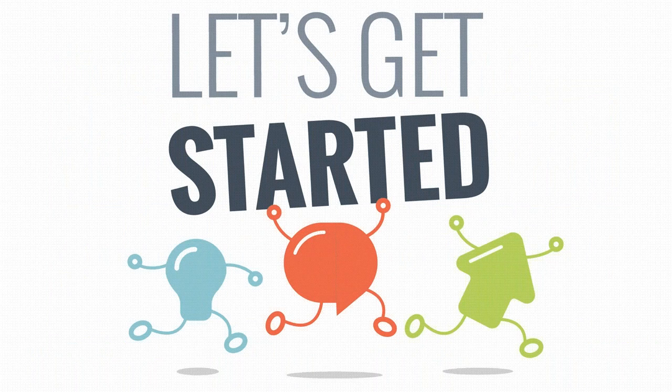To help us get started, let me introduce Hester Paul from the Children's Environmental Health Network, who will tell you all about the toolkit.